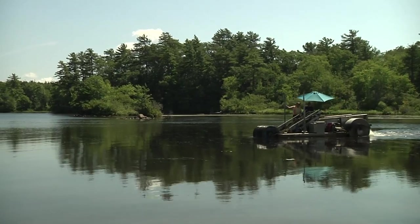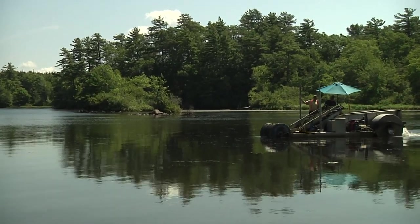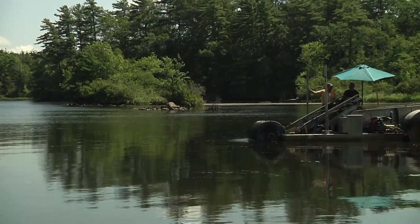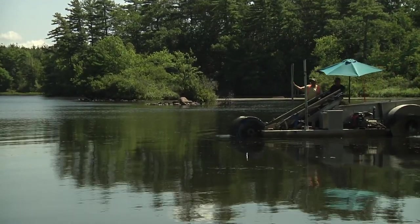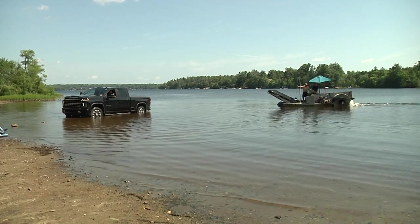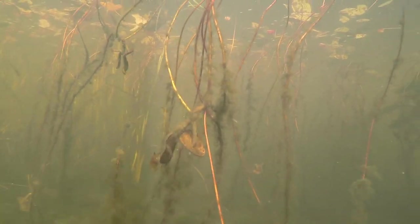When I was a kid, this pond was pristine. The bridal shiners — little minnow-looking fish — they were everywhere. We used to chase them all the time when we were kids. Now you don't even see them in some spots of the pond. The pond is changing because of growth, because of septic systems, because of fertilizer that's put on lawns — all those reasons.